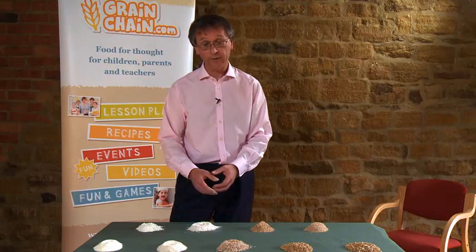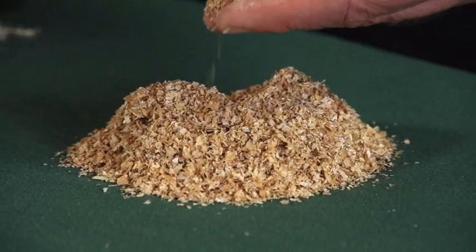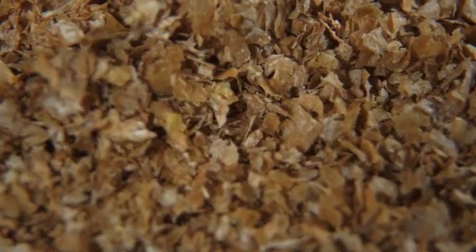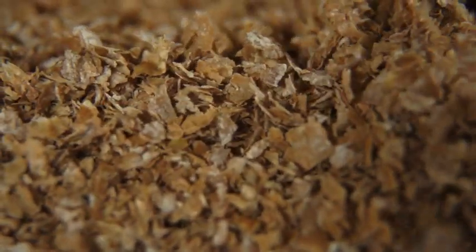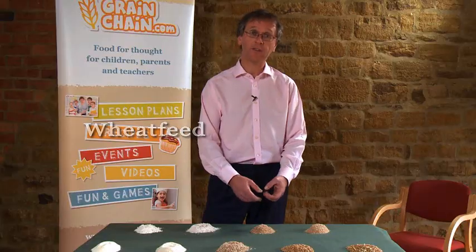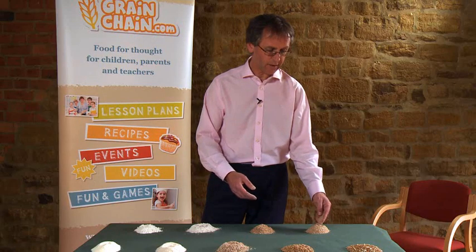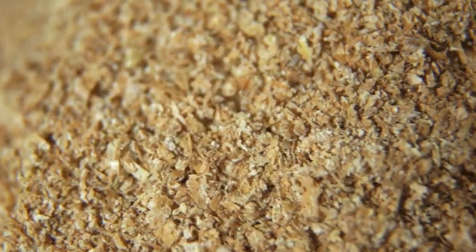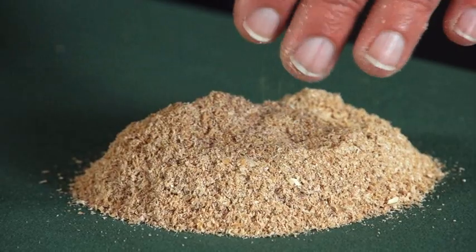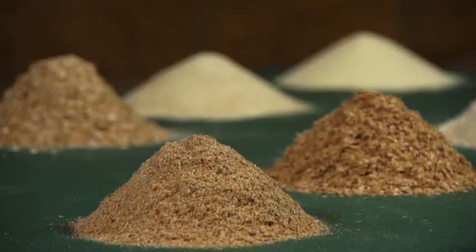We don't eat as much wholemeal flour as we do white. And quite a lot of the bran that's taken off is sold as bran, or it's used to make breakfast cereals like All-Bran or Bran Flakes. But even then, we don't use all the bran. So some of that will be ground up with the screenings to make wheat feed, which is used for animals. So this goes to feed the chickens and the pigs, so nothing gets wasted in the flour mill. Everything that comes in goes out again, either for us to eat or for the animals to eat.